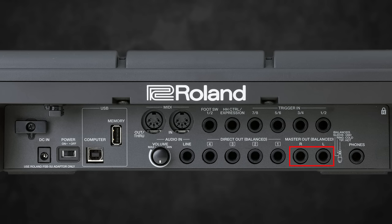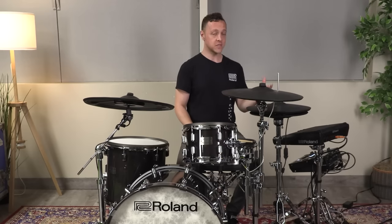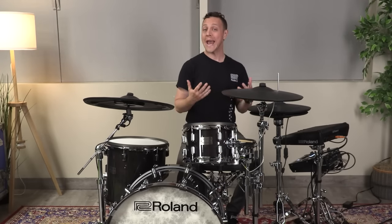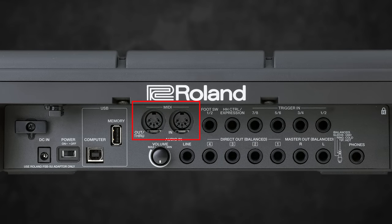On the back panel of the SPD-SX Pro we have a ton of expandability. We've got a balanced stereo master output, a stereo headphone output, and 4 balanced direct outputs. So between those direct outputs and the master output, we have up to 6 channels of discrete and separate audio that we can send to a mixing board or audio interface. We also have 4 trigger inputs — these are dual-zone inputs, so we can either attach 4 dual-zone triggers or 8 single-zone triggers. So we've got 9 onboard pads and the ability to add up to 8 more striking surfaces with those trigger inputs. We've also got traditional MIDI in and outputs for connecting with other sequencers, drum machines, or any other external MIDI gear. And there's a USB input for a USB stick, which we can use to load new sounds onto the SPD-SX Pro or save backups.